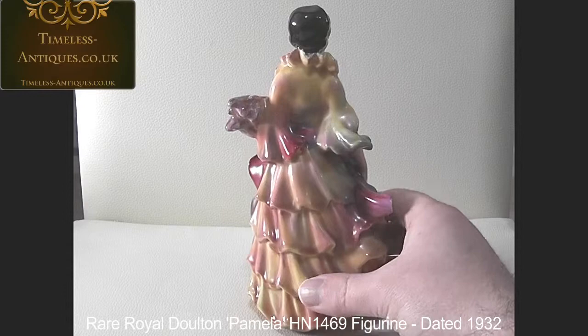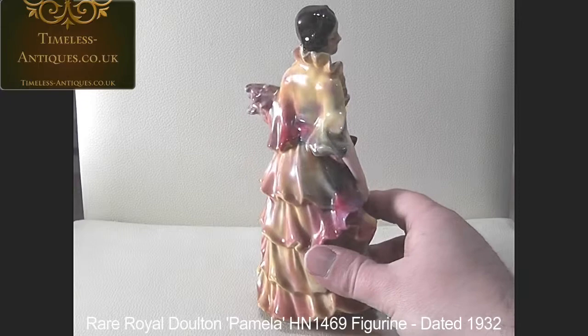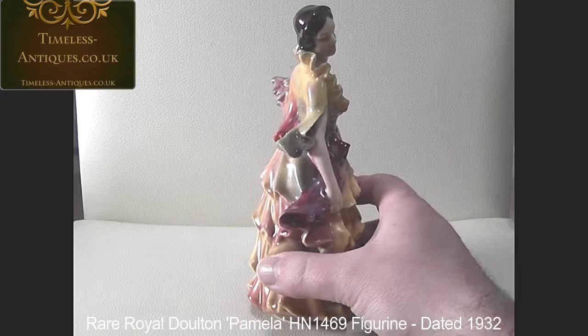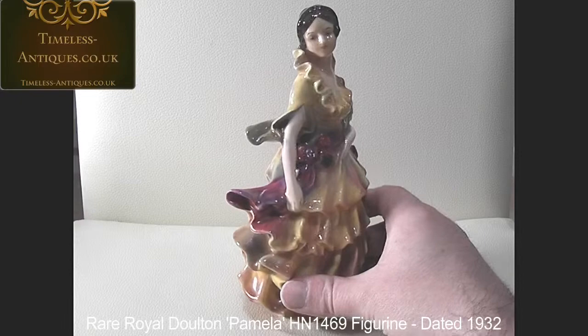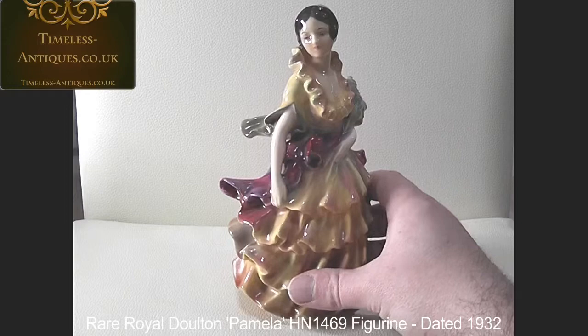As you can see, she's in immaculate condition. And because she only had that very short production run, and of course this one is over 80 years old, she happens to be very, very valuable.